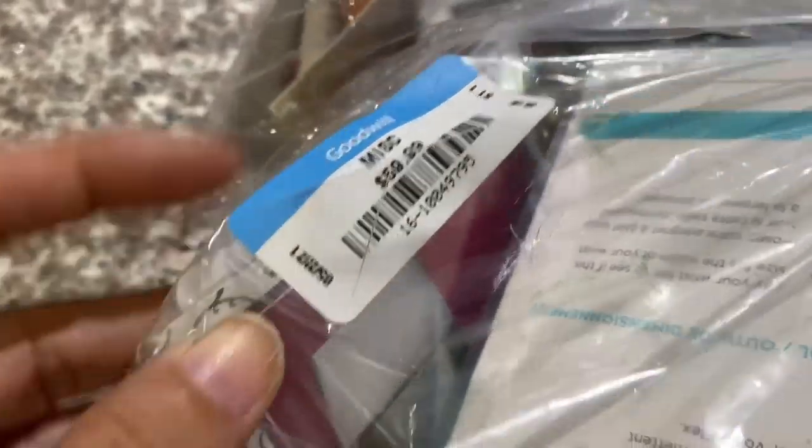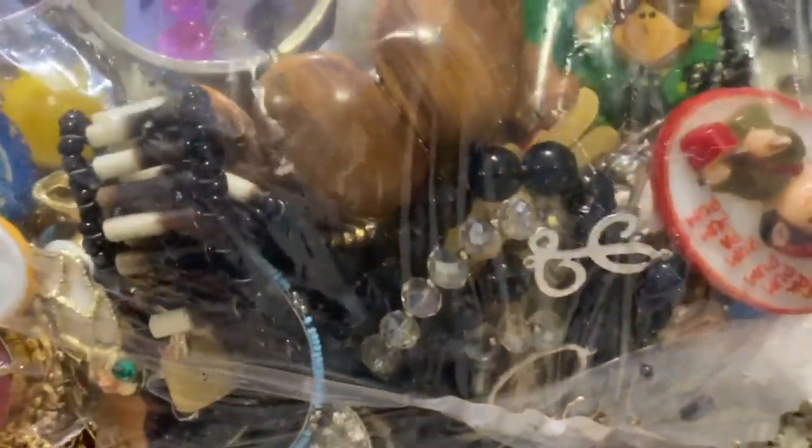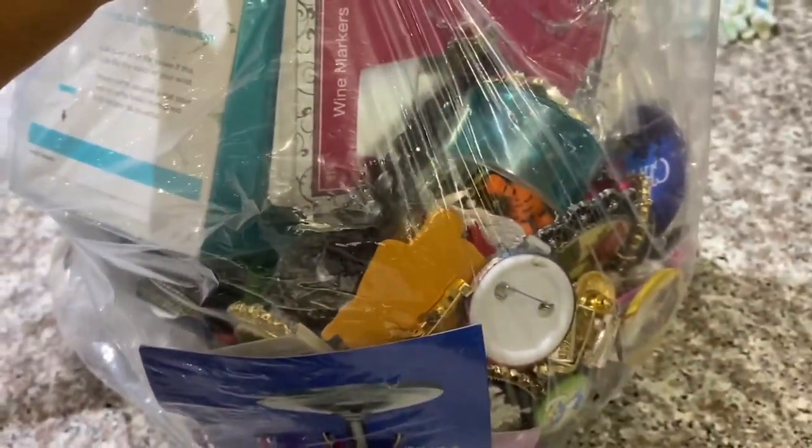I did get this bag at Goodwill — it was sixty dollars, which kind of hurts me on the inside — but it did look like there might be some pretty cool braces in here, at least enough to make my money back. I would not buy a sixty dollar bag if I did not see enough to make my money back, because I am a cheapo and that would make me really nervous.